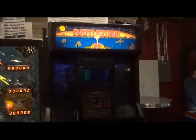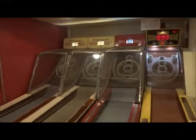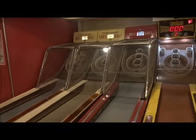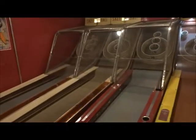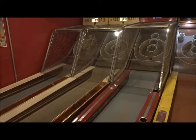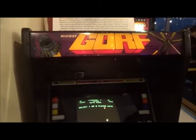Then we got Atari's Battlezone from 1980, with the elusive scope right down there. Then we got a long line of skee balls — one that came out in 1992; this other one looks like it's from the 1970s. Then we got Gorf from Midway, 1981.